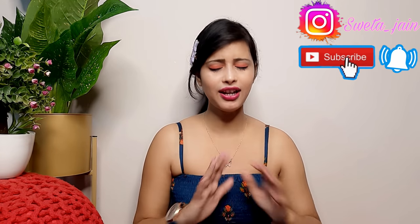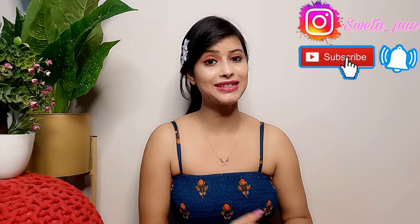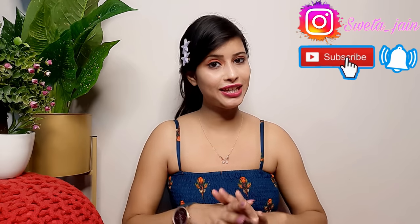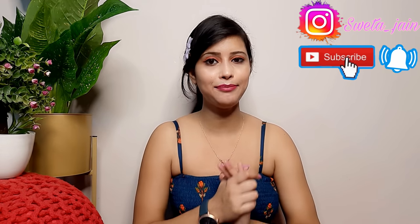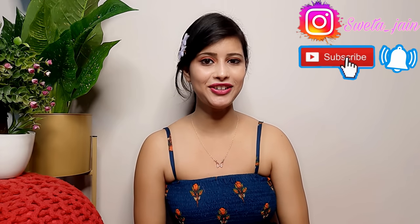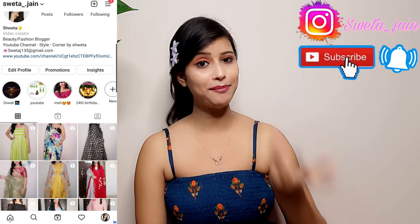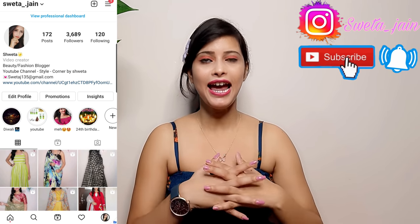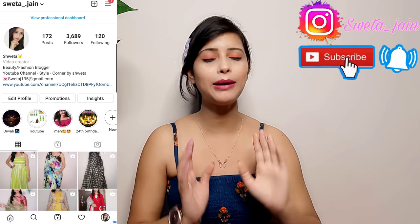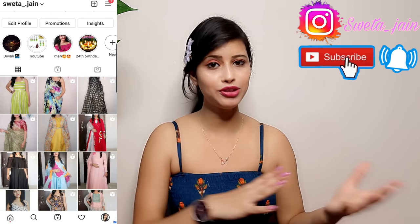When I saw them they were very beautiful, and today's collection I also personally like because the quality is very good. Today's outfits are available for reselling. If you want to buy, follow me on Instagram — the link is in the description box. The reselling price and Meesho price will be mentioned here, so keep your attention. Whatever you want to buy, take a screenshot and send it to me on Instagram.